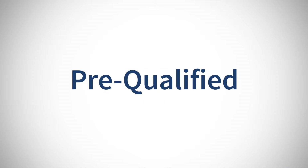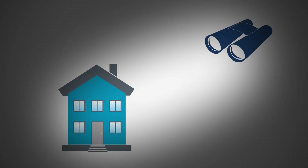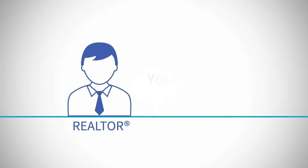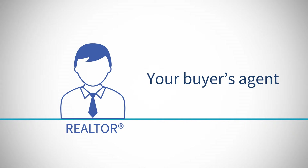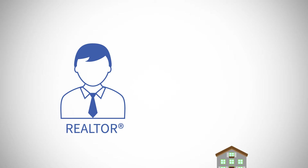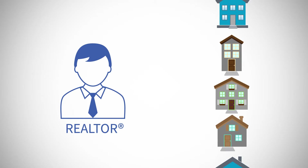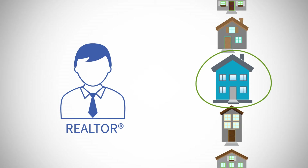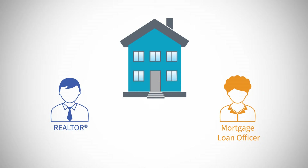So you're pre-qualified for a mortgage loan, and now you're looking for the right home. The next step is finding a licensed realtor to act as your buyer's agent to assist you in buying your new home. Your realtor will serve as an advisor and consultant to represent you in the home buying process. A realtor will be able to take you to homes that are on your list and find you new homes that fit your criteria. Your realtor and mortgage loan officer will work closely with you throughout the process to ensure a smooth purchase.